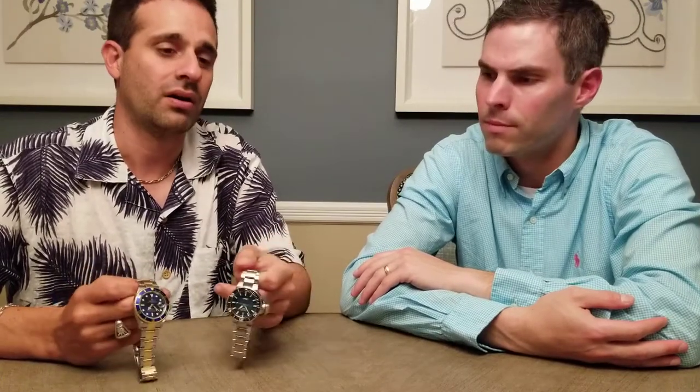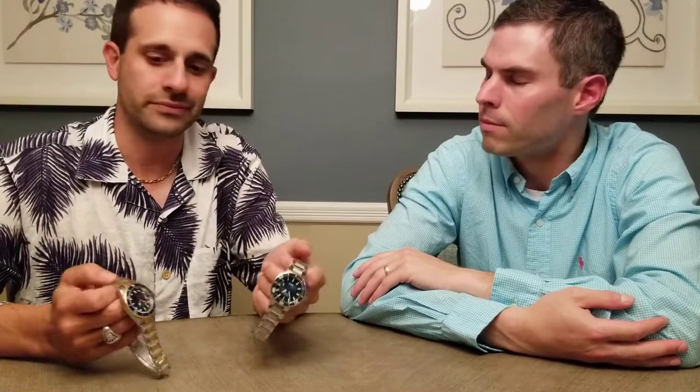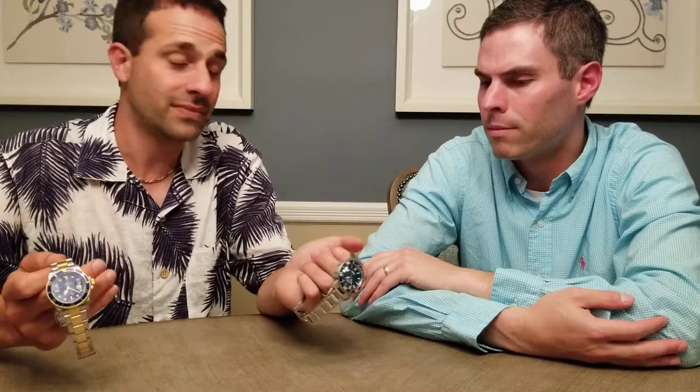Jared's worn the Oris about the same number of times I've worn the Rolex over 14 years, and the Oris is much easier to turn than the Rolex. The Rolex is tighter — but that could also be because of the 18-karat gold bezel, which is heavier. Whereas the Oris is made out of stainless steel and ceramic.